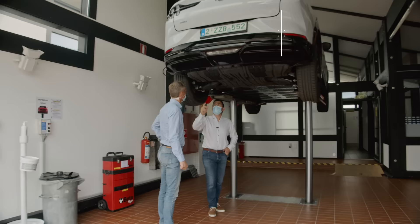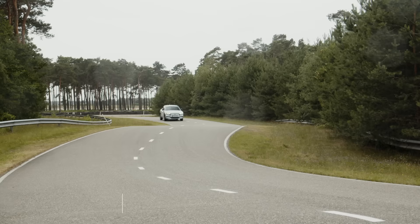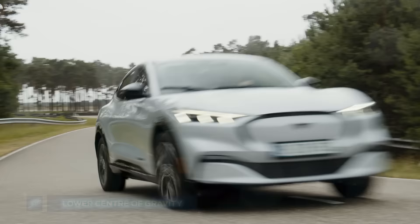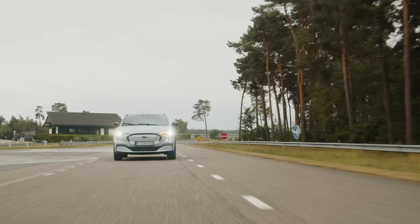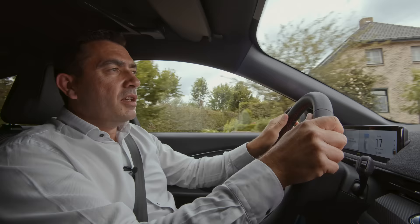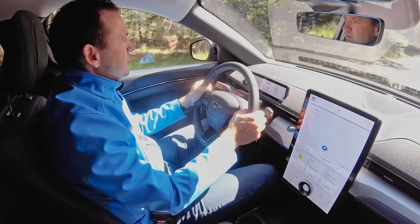We have been adjusting the shock settings, the springs, the roll bars and the calibration of the steering system. The battery pack is sitting way low in the vehicle, therefore the center of gravity is very low. But at the same time, the electric motor has immediate response and that is really giving this fantastic sensation of fun to drive. The immediate acceleration is very, very sporty and very much in tune with what European customers want.